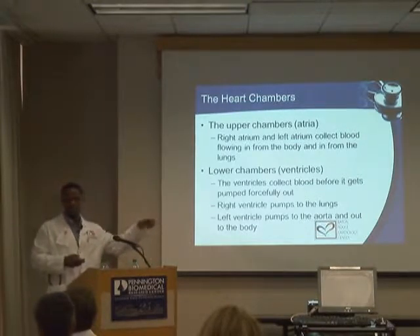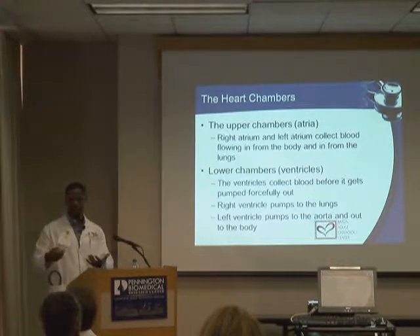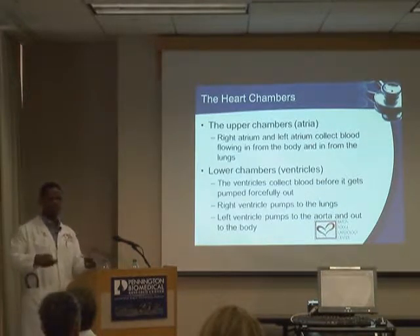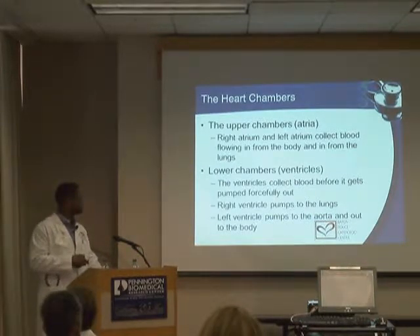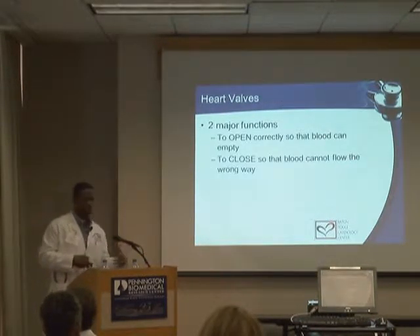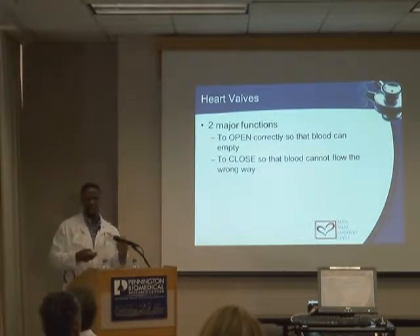To review: the atria are the upper chambers that receive blood and pump to the ventricles, which are the bottom chambers. The right ventricle pumps to the lungs and the left ventricle pumps out to the body. That's the background so we can understand the anatomy.